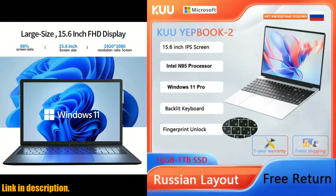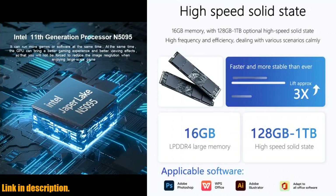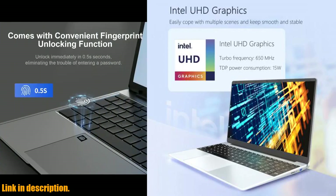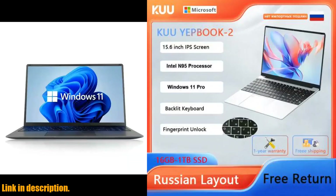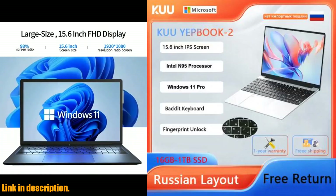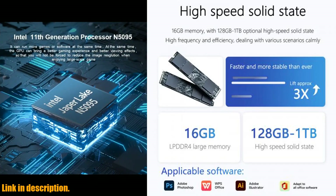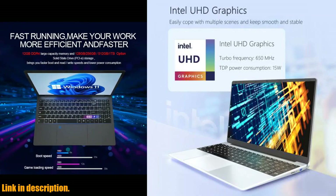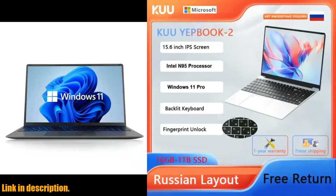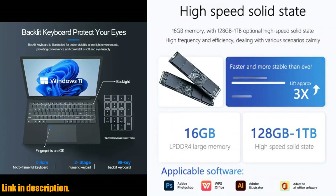First off, let me talk about the amazing features of this laptop. The Yepbuk 3 is equipped with a 12th Gen Celeron N95 processor, specially designed for laptops, which is both powerful and faster than normal processors. It also comes pre-installed with Windows 11 Pro, providing the perfect combination of performance and power consumption. When it comes to storage, the laptop has a generous 16GB of RAM and a high-speed 512GB or 1024GB SSD, ensuring that you can use it without any issues even with multiple programs open.